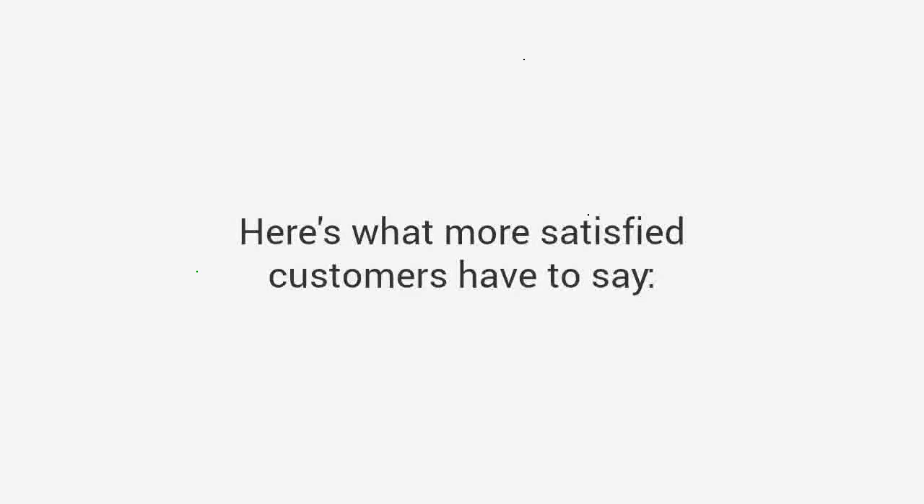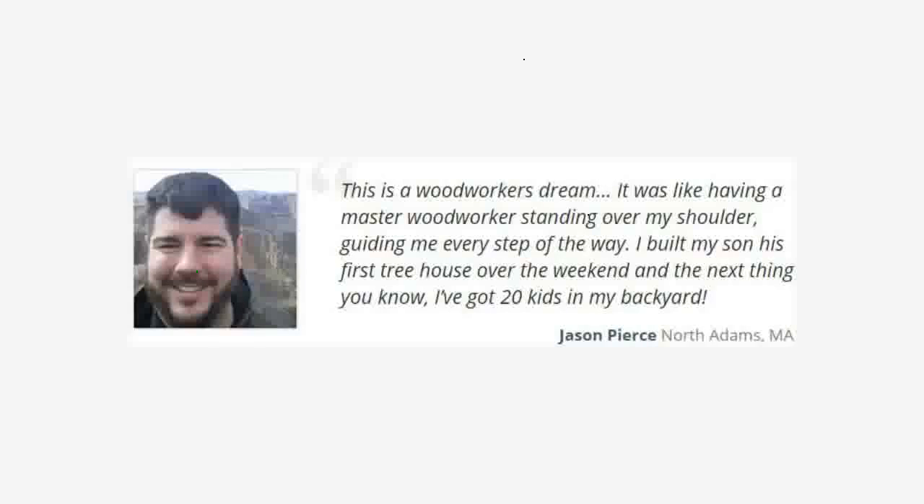Here's what satisfied customers have to say. Jason says: "This is a woodworker's dream. It was like having a master woodworker standing over my shoulder, guiding me every step of the way. I built my son his first tree house over the weekend, and the next thing you know, I've got 20 kids in my backyard."